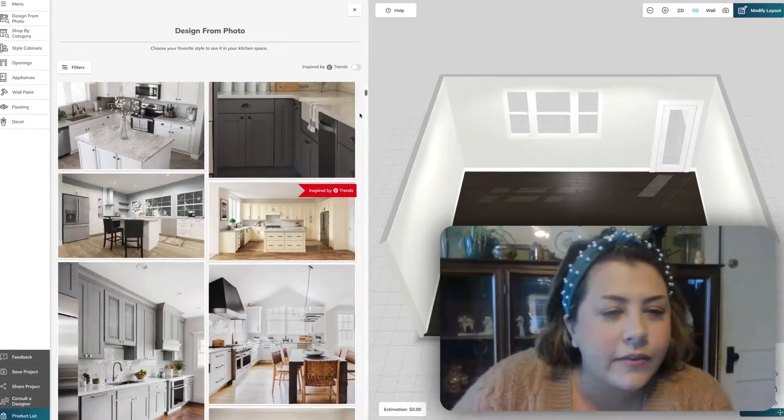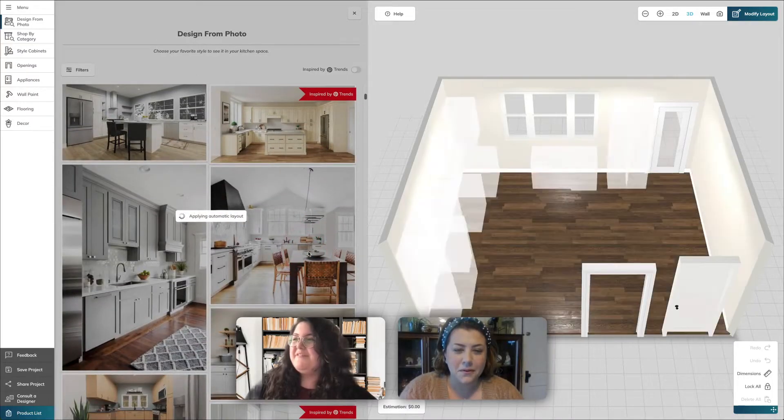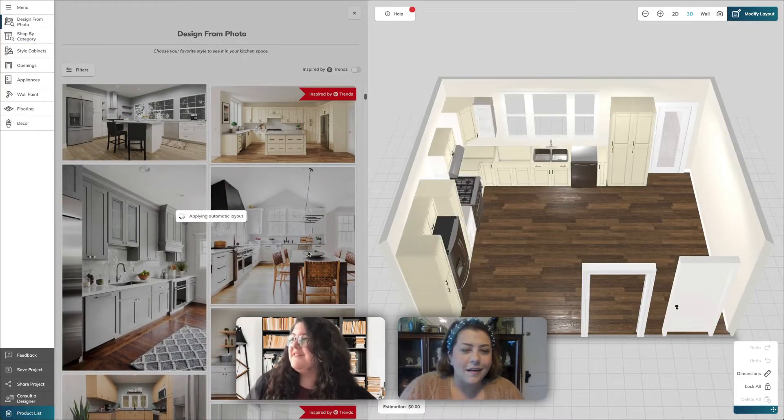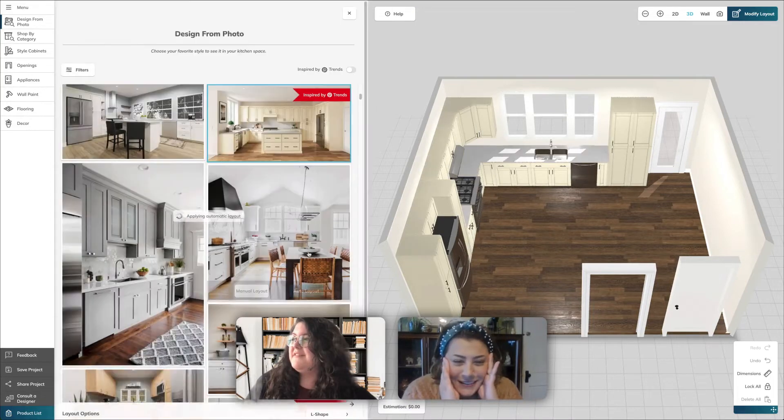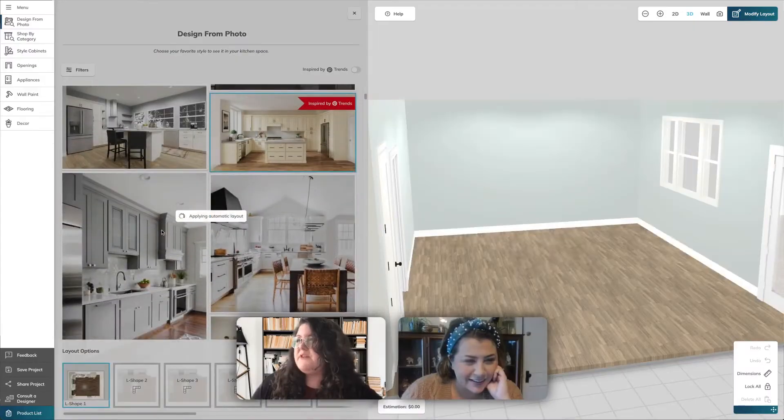I really like that one right there on the right. Here's where things get really cool — all I have to do is click on this auto layout button and it's going to design your kitchen automatically. So here we go. Oh my gosh, I love that! Let me just give you one other option for an inspiration.